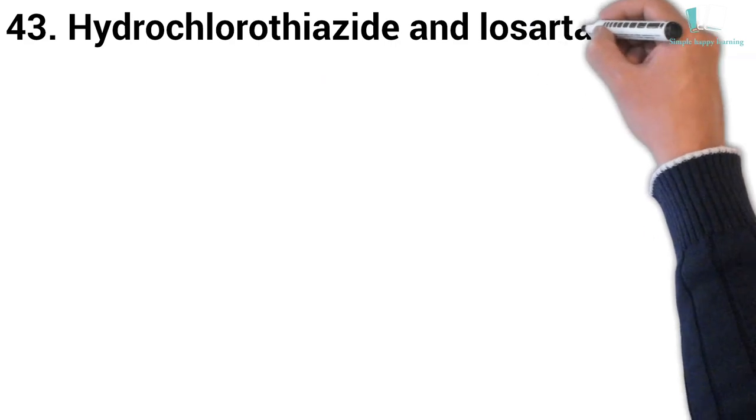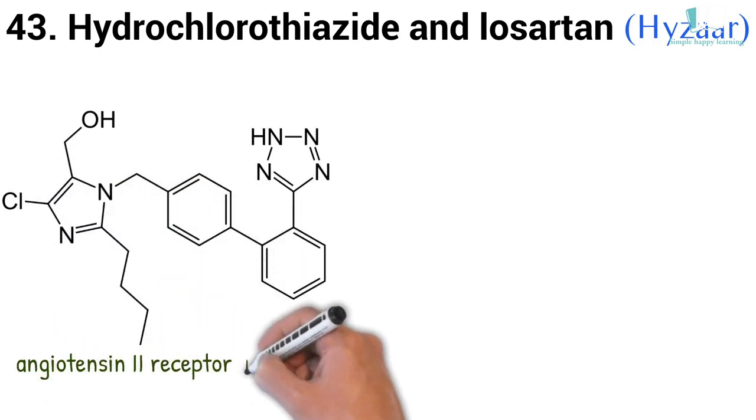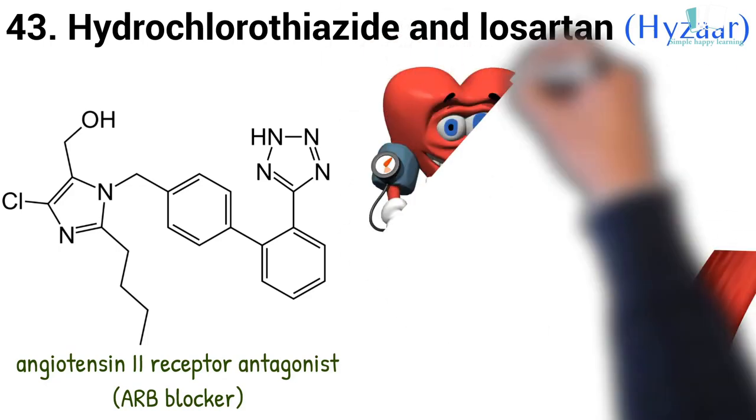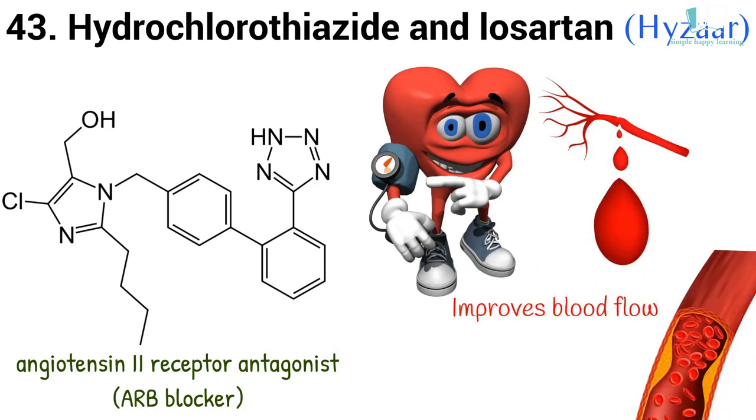43. Generic name: Hydrochlorothiazide and Losartan. Brand name: Hyzaar. Losartan is an angiotensin 2 receptor antagonist, sometimes called an ARB blocker. Losartan keeps blood vessels from narrowing, which lowers blood pressure and improves blood flow.